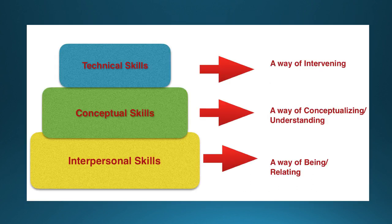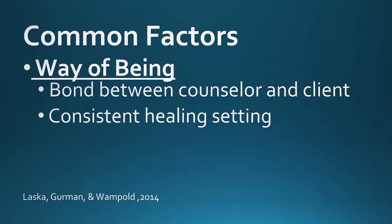It can be useful to further break down common factors research to consider what various theories have in common in terms of key ingredients related to counselors' ways of being, understanding, and intervening. When thinking about counselor ways of being, common factors research has consistently demonstrated that the therapeutic relationship is a significant ingredient impacting client outcomes. Clients need predictable access to the counselor within a consistent healing setting, with positive outcomes correlated with an alliance characterized by trust, credibility, mutual investment, positive emotional feelings, and a sense of feeling understood and being seen.